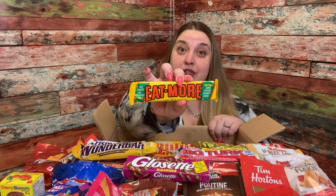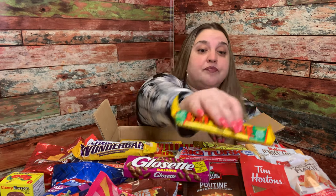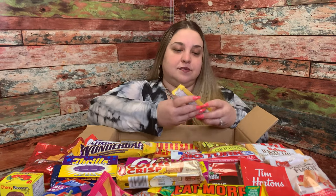We have Cadbury Caramilk. We have Big Turk — Nestle Big Turk, Turkish Delight, oh I'm scared. A Wonder Bar — Cadbury Wonder Bar, I hear these are good. Gloss It raisins — kind of seem like raisinettes. Eat More — it's just called Eat More, I have no idea what that is, but we'll see if it makes me want to eat more. Coffee Crisp. Thrills. Mirage — Nestle Mirage. I never realized Nestle makes all these other chocolates, but this is super cool.